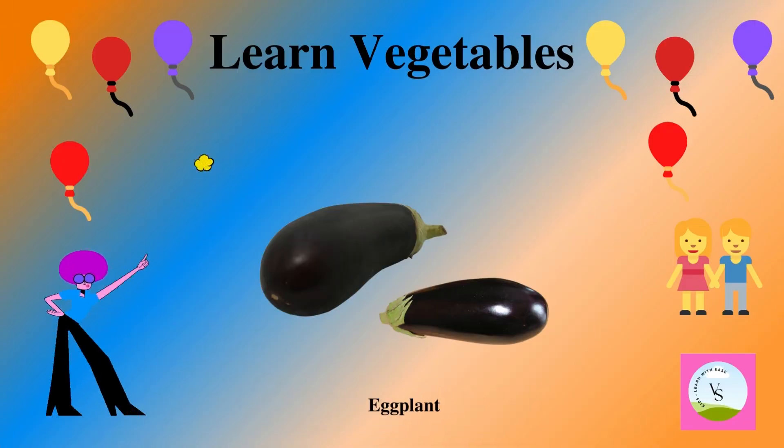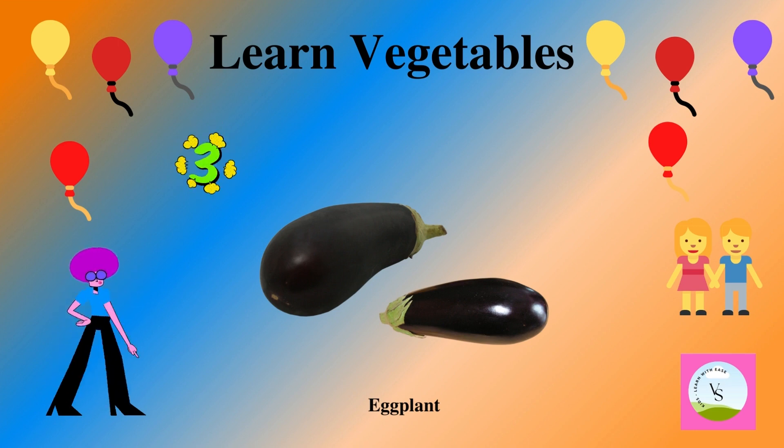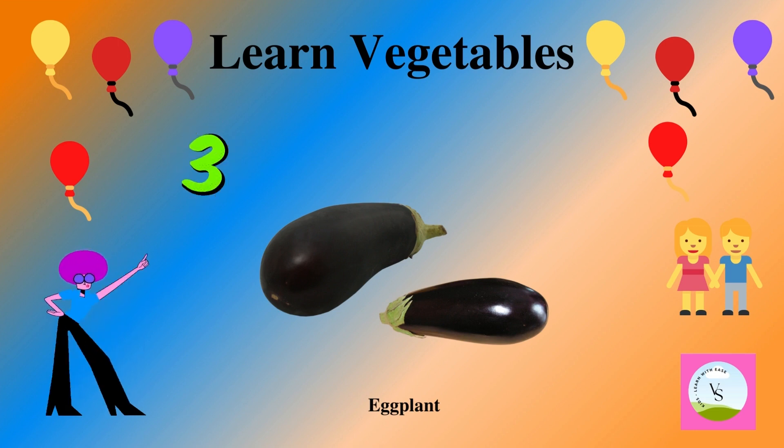The third vegetable is eggplant. It is black in color and we spell it as E-G-G-P-L-A-N-T. Eggplant.